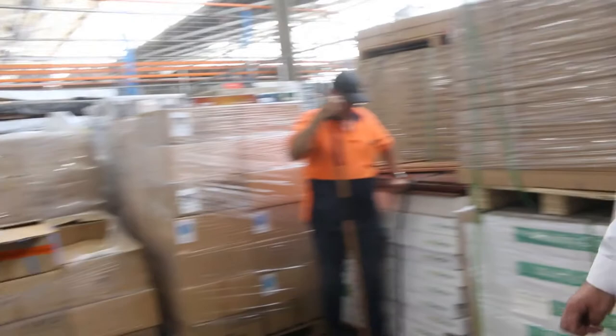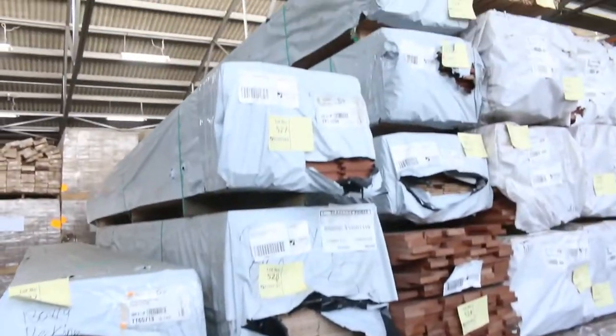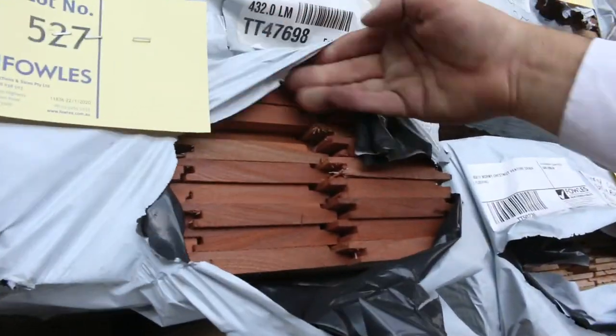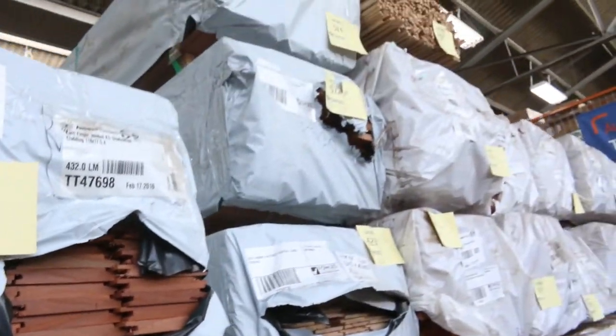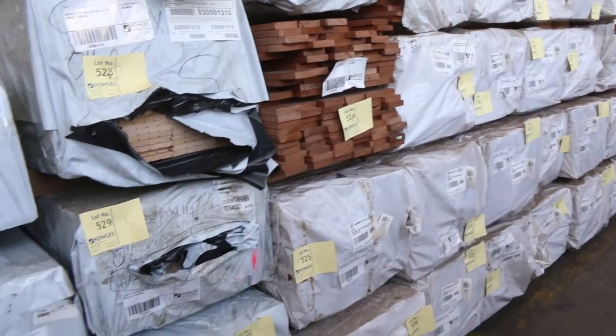Over this side we've got more decking and cladding — all sorts of things. There's some beautiful Karri cladding there too, a lovely red colour. Been going around the $3.80 mark, so again probably half of what you'd normally pay in the shops.